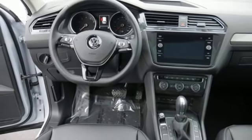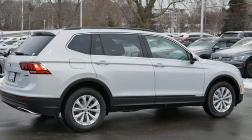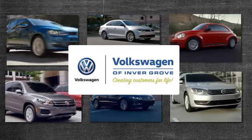Enjoy every drive in a Volkswagen. You need to drive it to believe it. See it for yourself today. Volkswagen of Invergrove, creating customers for life.